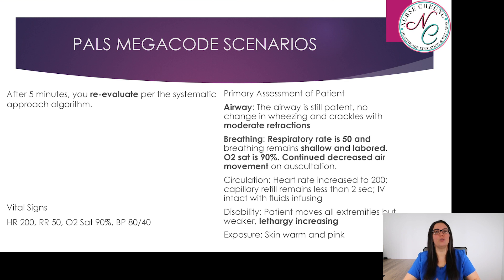After another five minutes, we re-evaluate using the systematic approach algorithm. Airway still patent; no changes to wheezing and crackles with moderate retractions. Breathing: respiratory rate 50, shallow and labored. Oxygen saturation 90%; continued decreased air movement on auscultation. Circulation: heart rate has increased to 200, capillary refill less than two seconds, IV intact and infusing. Disability: patient moves all extremities but is now a little weaker, and lethargy is continuing to increase. Exposure: skin still warm and pink. Vital signs: HR 200, RR 50, SpO2 90%, blood pressure now 80 over 40.